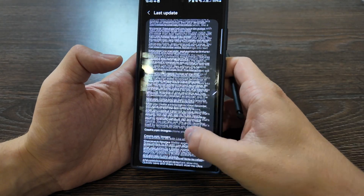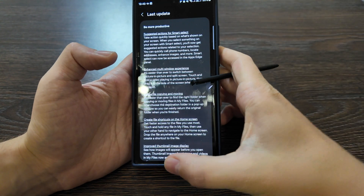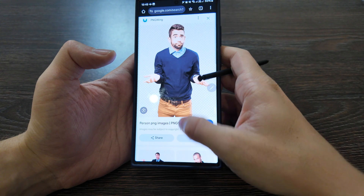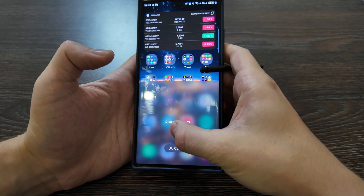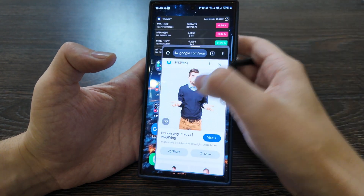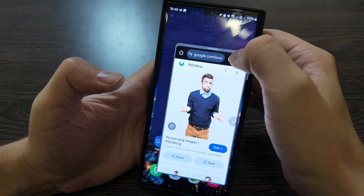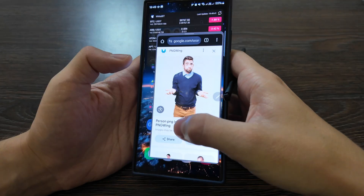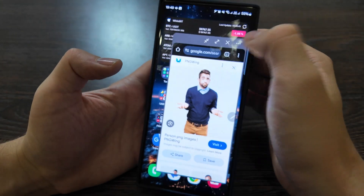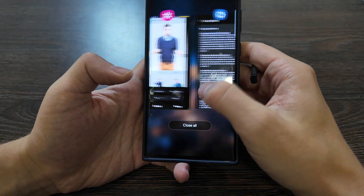We already covered the enhanced multi-window experience. Look how convenient it is — you can just tap and select where to drop a window, quite convenient. Similar options were available before, but it's now more convenient to launch. Works well.